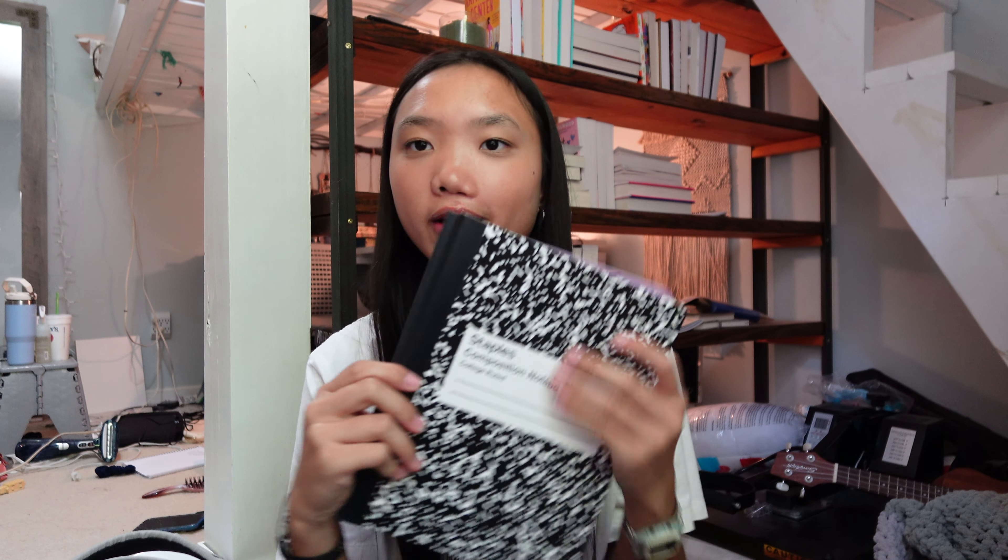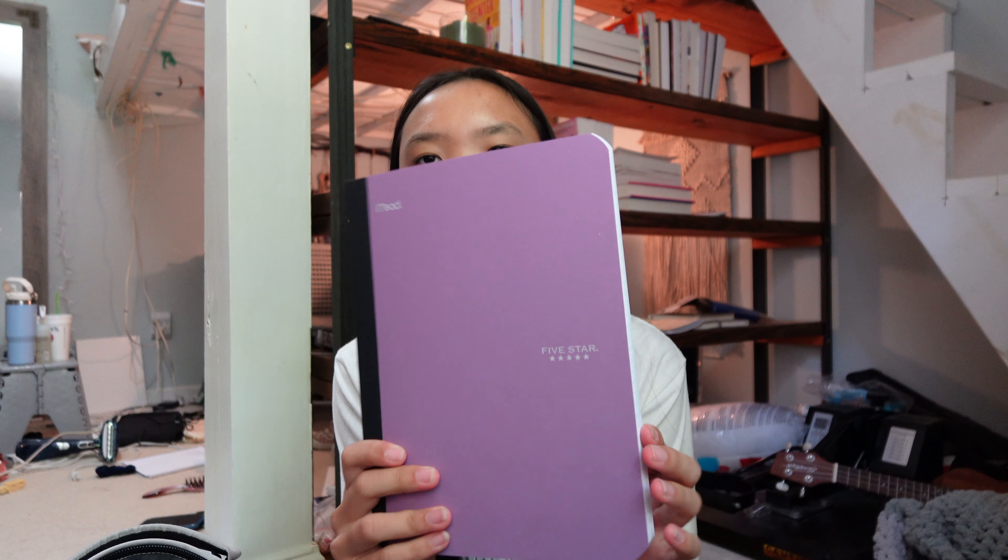Then I have two composition notebooks. I'm actually not using a lot of the notebooks I bought because my teachers require composition notebooks specifically — probably why I shouldn't have gone back-to-school shopping before meeting my teachers. One is a graphing notebook for chem class that we need for labs, and the other is a basic black-and-white composition notebook issued by the school, which I use for Stats — we have to write a summary of what we did every single day.